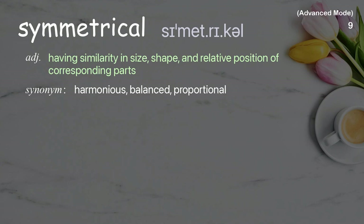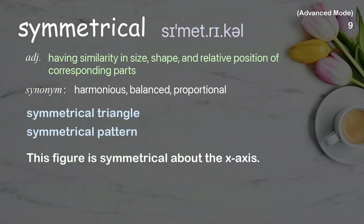Symmetrical: Having similarity in size, shape, and relative position of corresponding parts. Examples: symmetrical triangle, symmetrical pattern. This figure is symmetrical about the x-axis.